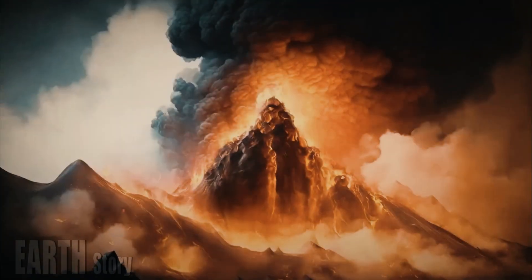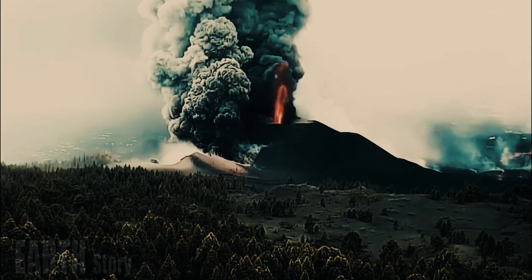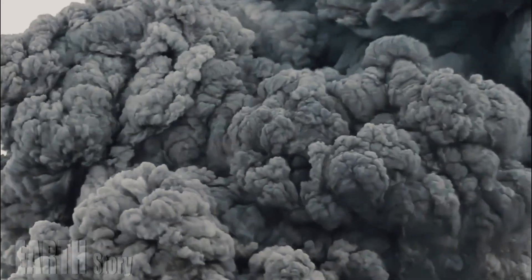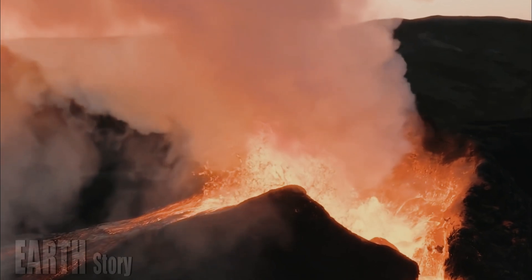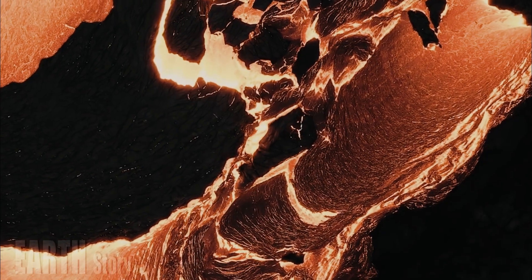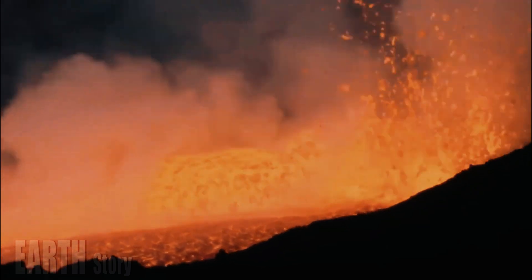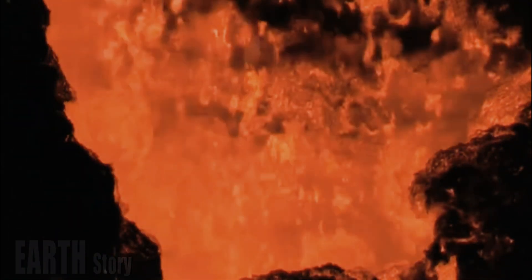Yellowstone's next major eruption will probably be centered on one of three parallel fault zones running north-northwest across the national park, a new study predicts. Two of these regions produced large amounts of lava flows the last time the supervolcano was active, 174,000 to 70,000 years ago, while the third region experienced the most frequent shocks in recent years.